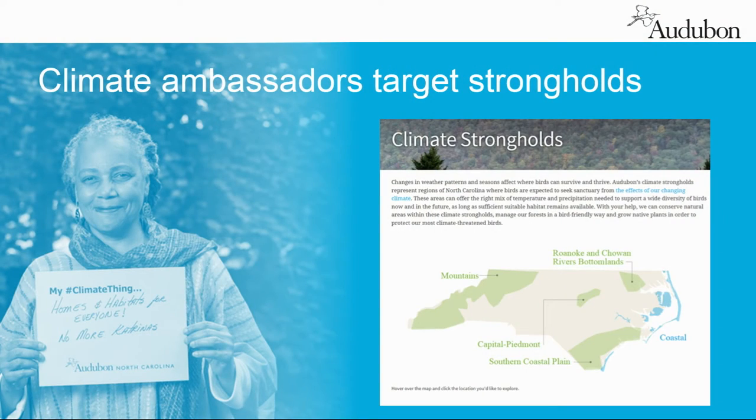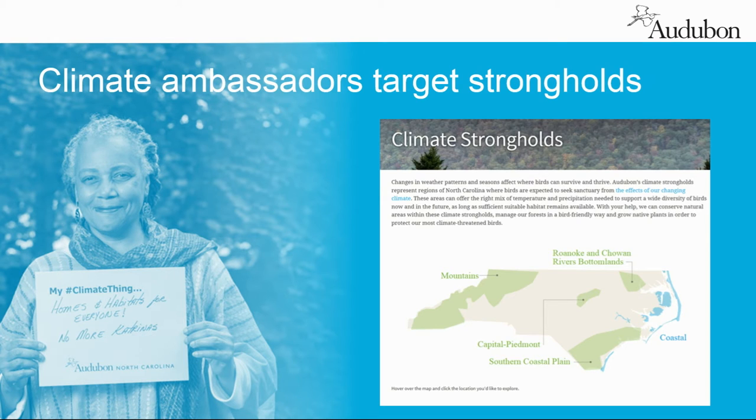In addition to that, we're now using a next stage of mapping to find what we're calling strongholds — the places that are likely to persist and be resilient places for birds regardless of what happens with climate. In North Carolina, we had a program last year where we enlisted 100 new ambassadors for climate, focused on key geographies, and only half of these people were Audubon members. Because we know that the greatest growth in the Audubon movement is going to come outside of our chapters — it's going to come online, through people who want to answer the question: what can I do?